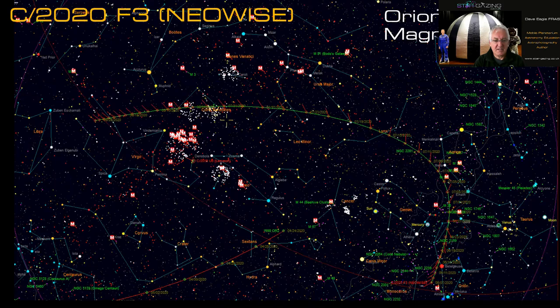Comet NEOWISE 2020 F3 is about magnitude 8, currently in Orion not far from Betelgeuse. It's going to swing up through Lynx by mid-July, and then by the end of July it'll be below the Plough. It then crosses below the summer part of Ursa Major by end of July before going into Coma Berenices. So there's a lot of comet action around Coma Berenices over the next few months.